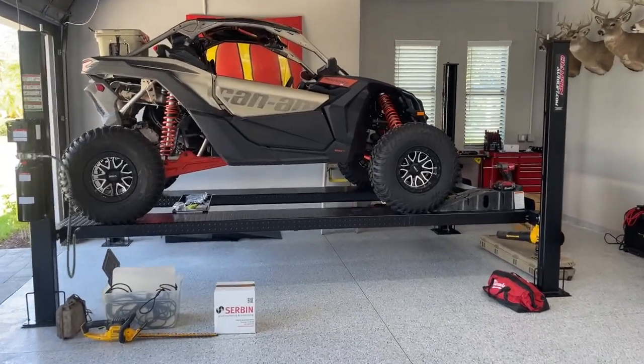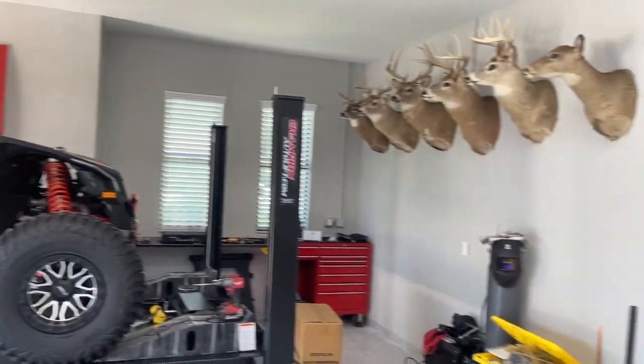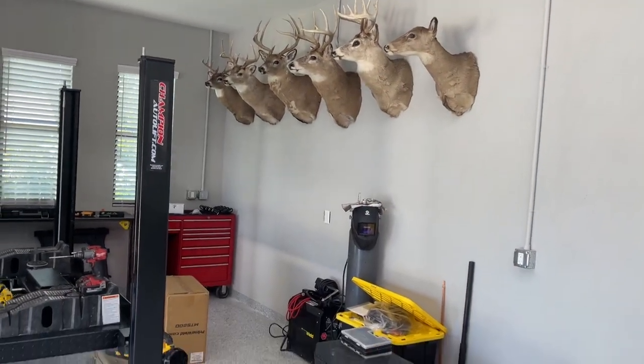I want to give you guys a tour of what I'm doing, including this crazy lighting, the lift, a welding table. I'm also putting on some Motion side-by-side products on my Can-Am. As you can see, I got the lift in, got my hood from my Ranger, from the Danger Ranger hanging on the wall, got all my deer mounts hanging up.